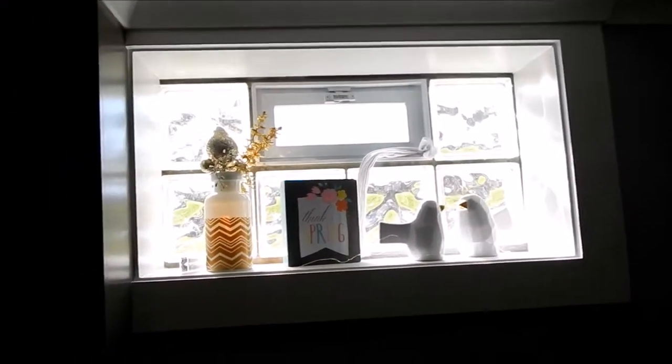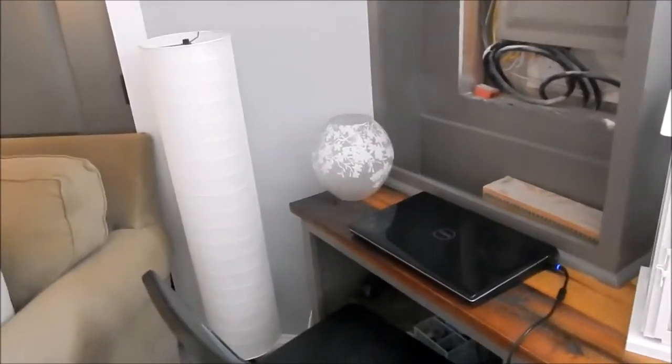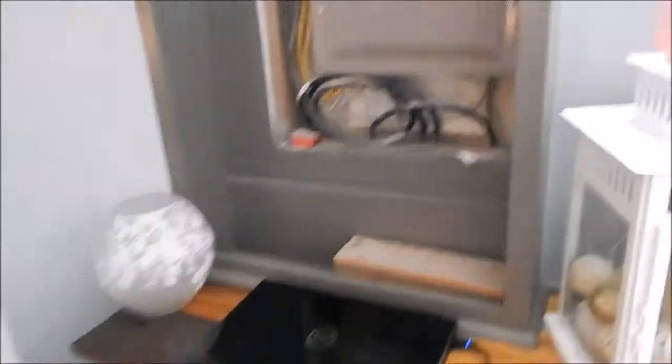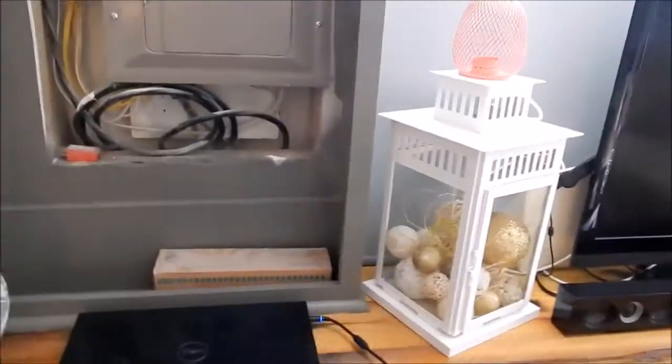Over here we have more decor up in the windows, and then this is our little makeshift computer desk area because we don't have our actual desk here yet — we're actually going to get rid of it. So for now this is where we sit and work on the computer.